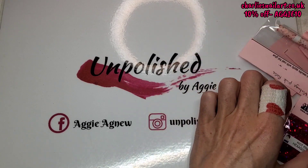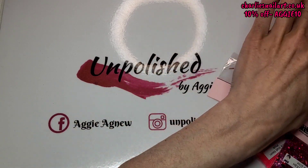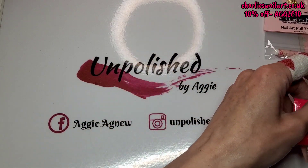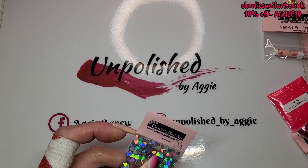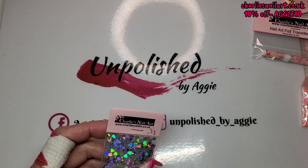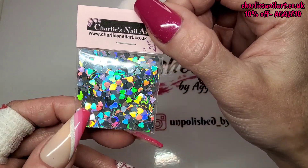I'm just going to tip it out off screen and we'll see what's in it. There's glitters, there's foil, there's all sorts in here! It's looking a bit like a Valentine's themed kind of set — right up my street because I love pink.